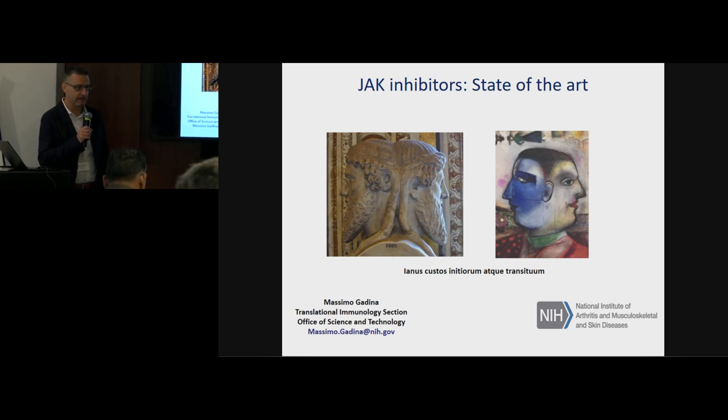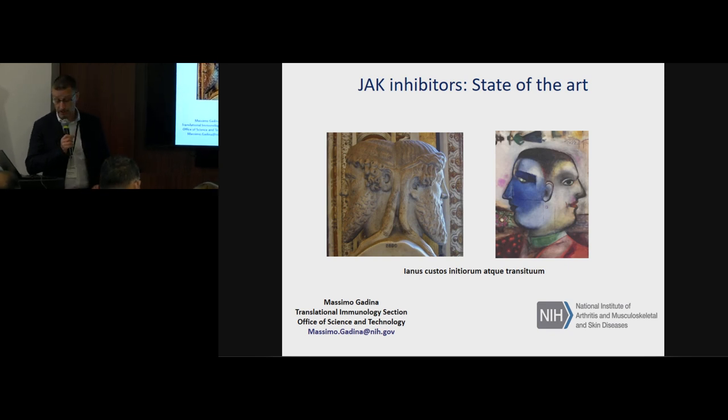Rashmi gave me a very ambitious title. I decided to go for something more general and talk about JAK inhibitors. The JAK kinases take their name from the Roman god Janus, who has two faces. During my talk I have the Roman version of the Janus god from the Vatican Museum, and the Marc Chagall version from a painting at the Guggenheim — which I'll use when I talk about the next-generation selective JAK inhibitors.